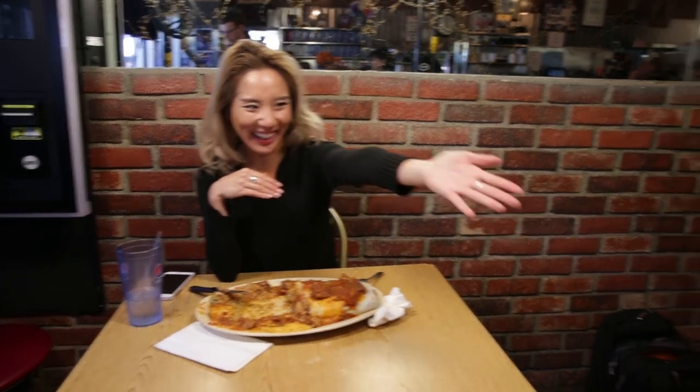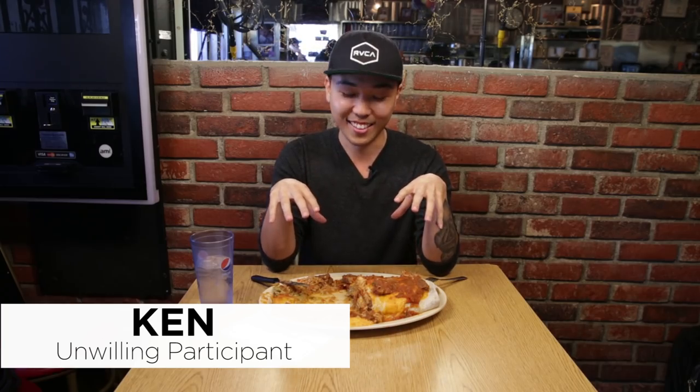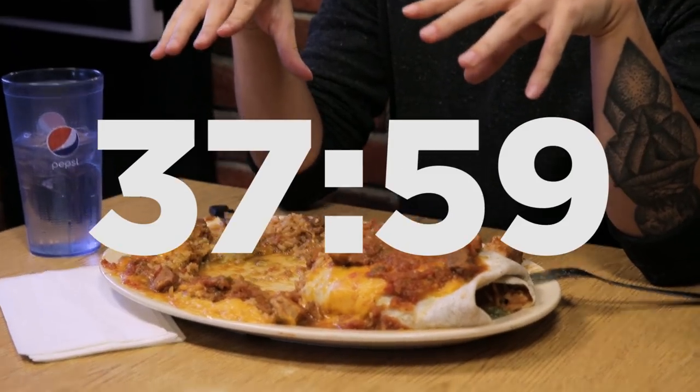I just can't take more cheese and rice. So we're going to switch over to my coworker Ken, and he's going to finish the burrito. Now that I'm sitting down, it's way bigger than I initially thought. I didn't eat lunch, so this is fine — this will be my lunch. I'm going to work by sections.